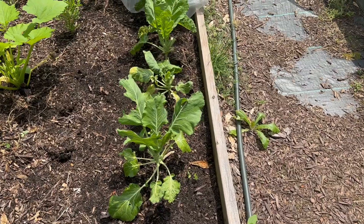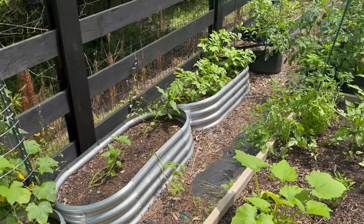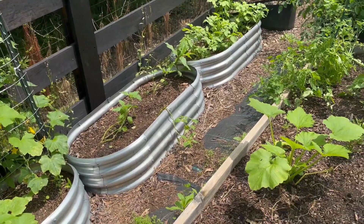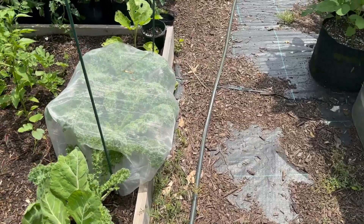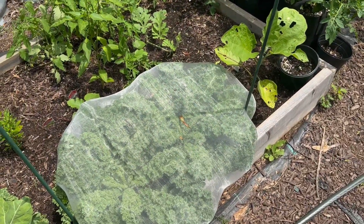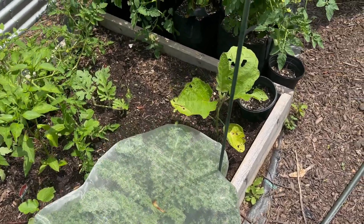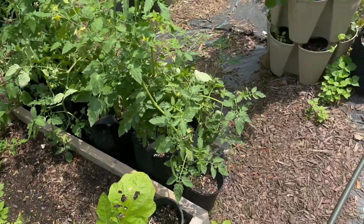These were collard greens — we're eating them today with our barbecue. And you can see the potato patch over there. Tomatillos. I don't know what that vine is — that's interesting. Kale — got the cloth on it to keep the moths off, there's a moth or something that lays an egg and starts destroying your kale.